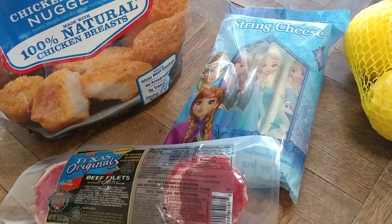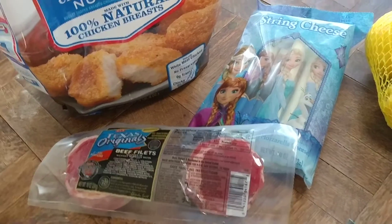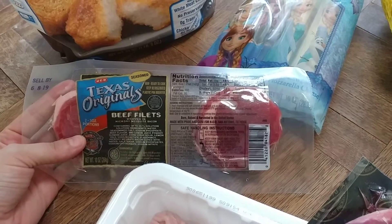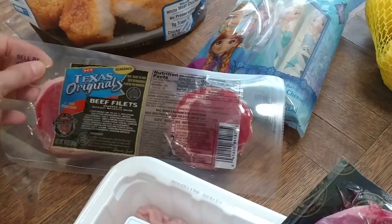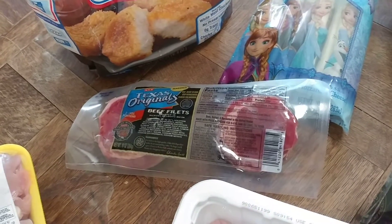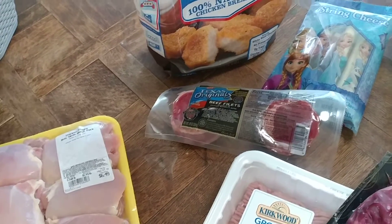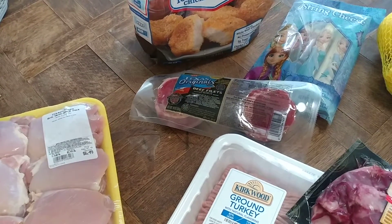The original reason we went to HEB is the kids wanted string cheese, so I picked up a package of that. HEB also had a great deal on beef fillets — $6.99 for two, wrapped in hickory mesquite bacon and ready to cook. Just put them on the grill or in the oven with the bacon already on. There was a $1 off coupon, so they were $5.99 for the package.